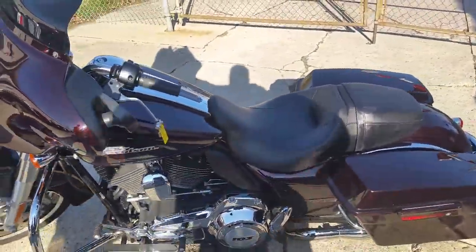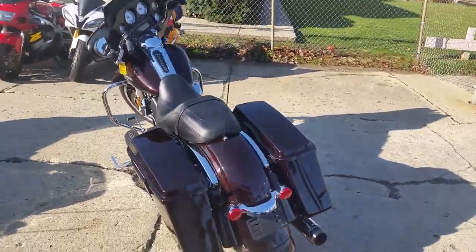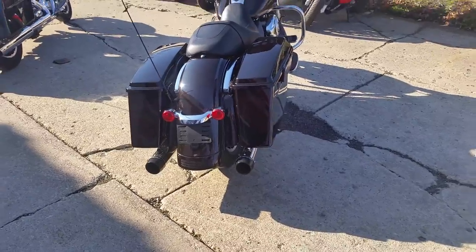Merlot Sunglow paint is perfect. The chrome shines like new. This bike is also equipped with the anti-lock brake system, cruise control, Reinhardt exhaust, and more.